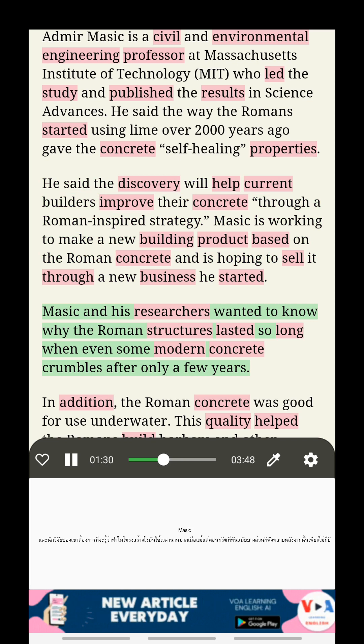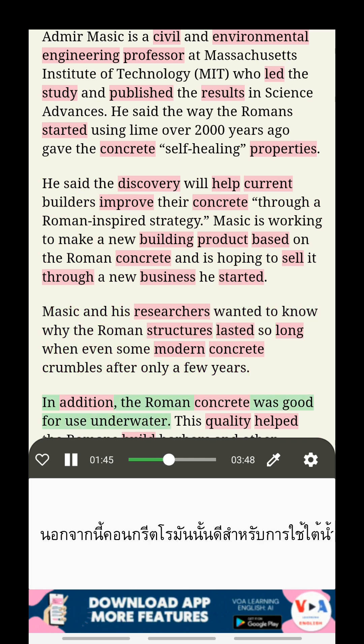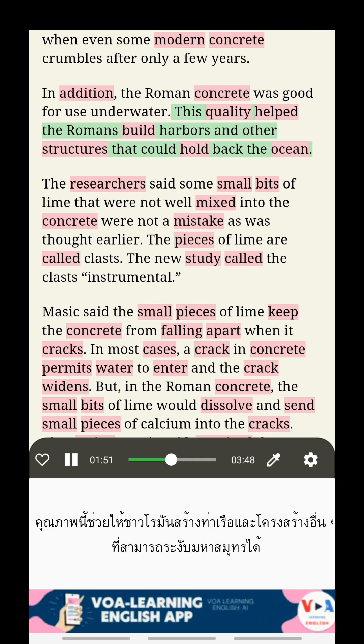Masic and his researchers wanted to know why the Roman structures lasted so long when even some modern concrete crumbles after only a few years. In addition, the Roman concrete was good for use under water. This quality helped the Romans build harbors and other structures that could hold back the ocean.